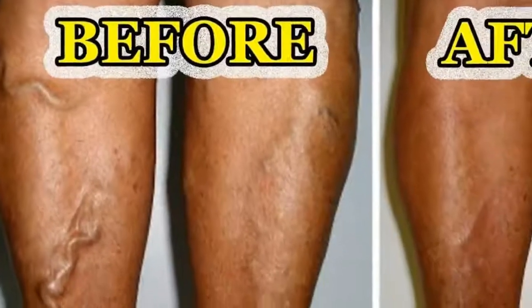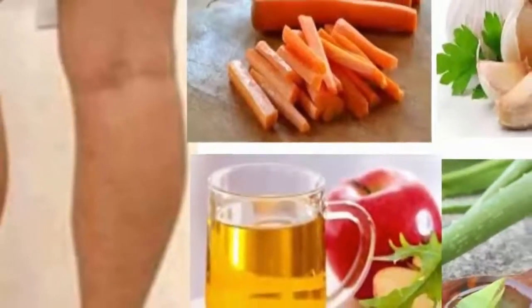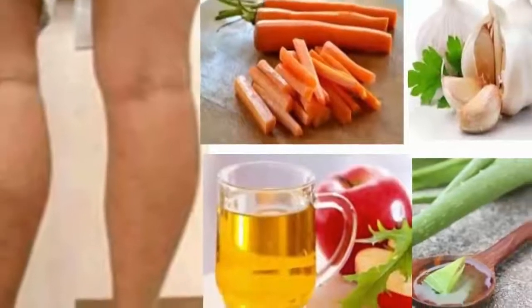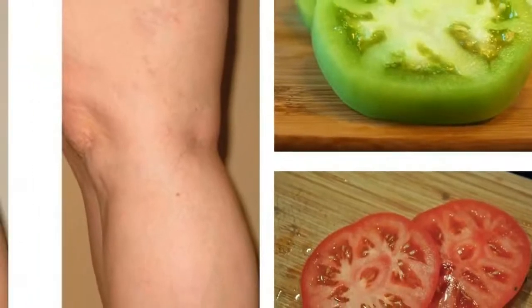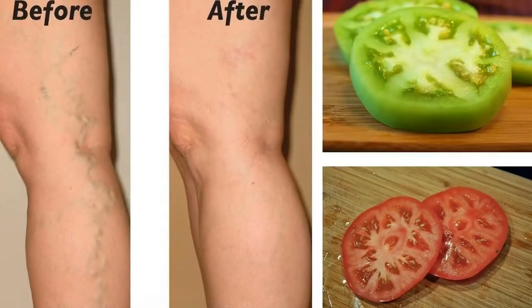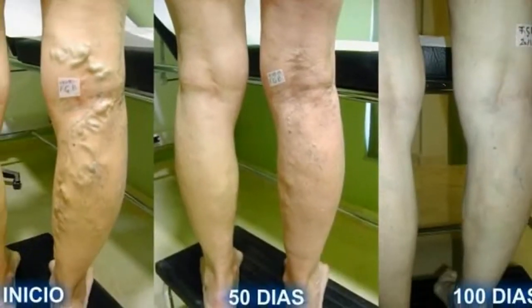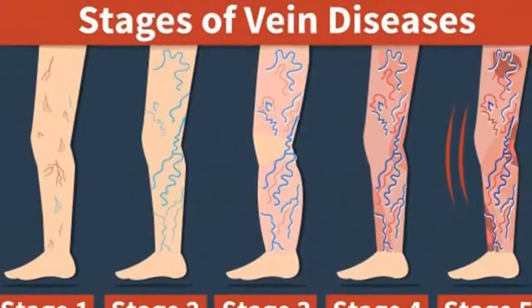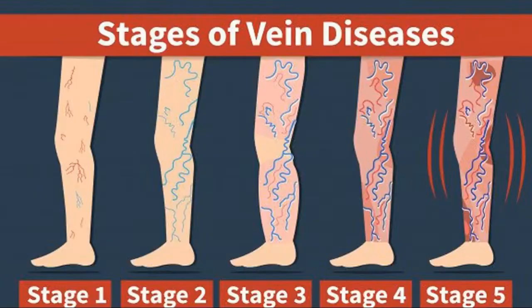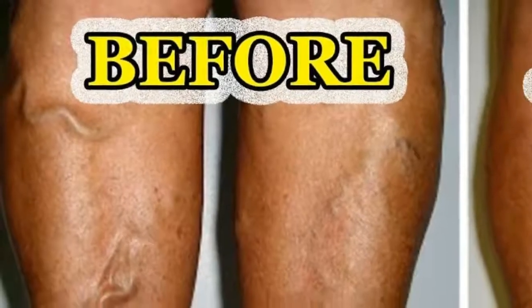1. Apple Cider Vinegar. Apple cider vinegar is a wonderful treatment for varicose veins. It is a natural body cleansing product and it also improves blood flow and circulation. When the blood starts flowing naturally, the heaviness and swelling of varicose veins will decrease to a great extent. Apply undiluted apple cider vinegar on the skin over the varicose veins and gently massage the area. Do it every day before going to bed and again in the morning. Follow this remedy for a few months to reduce the size of varicose veins. Add 2 teaspoons of apple cider vinegar to a glass of water and stir well. Drink the mixture twice a day for at least one month to see positive results.